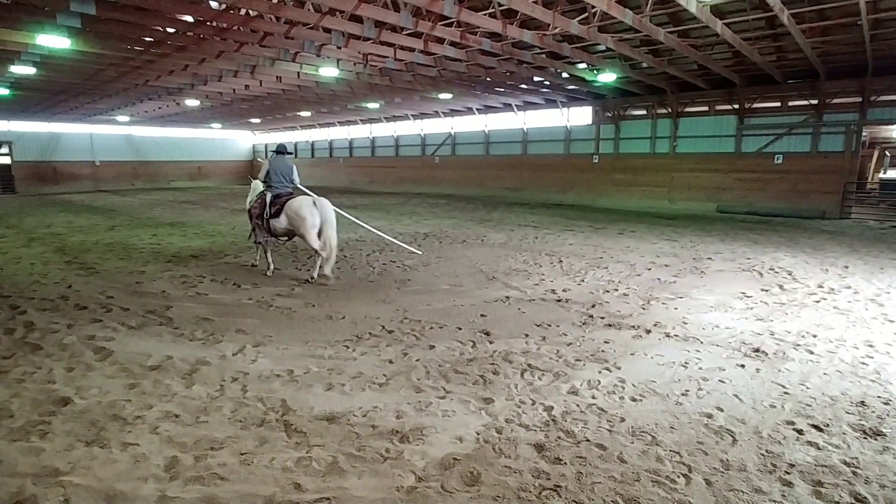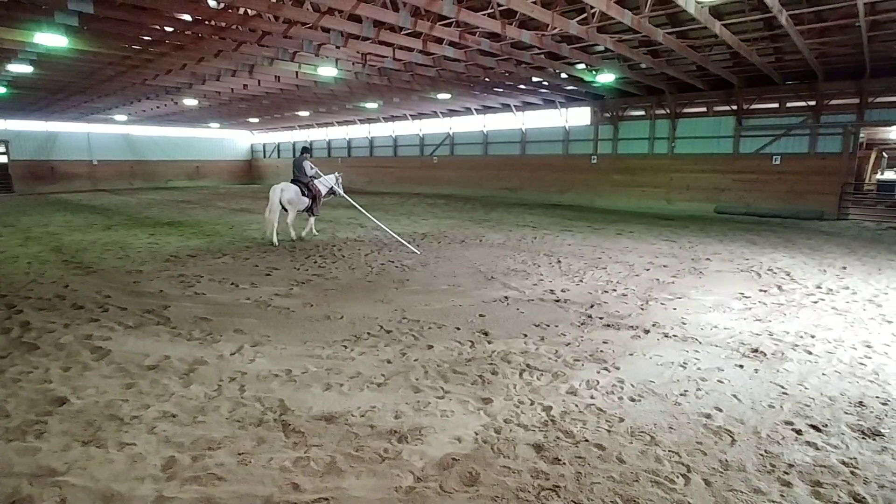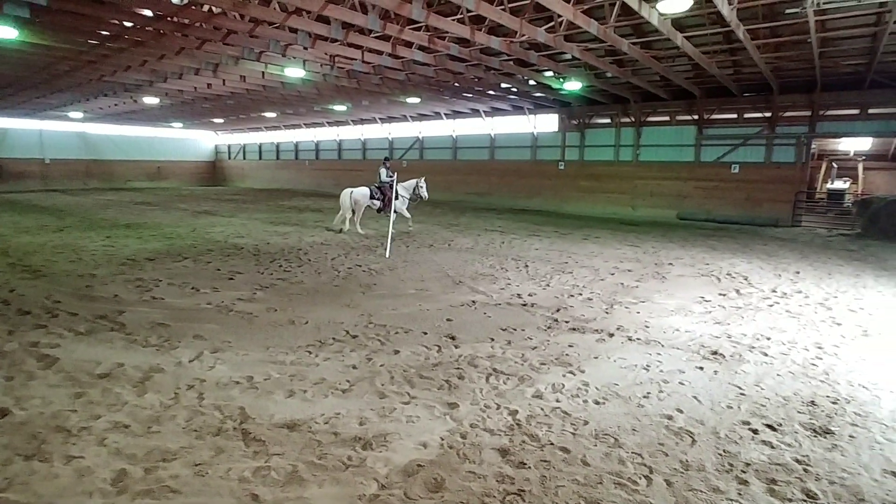We school all our horses on the garage pole. We feel it's a very important exercise.